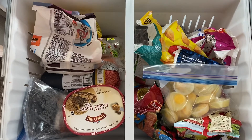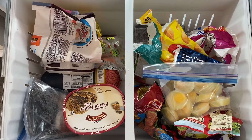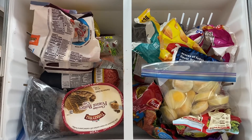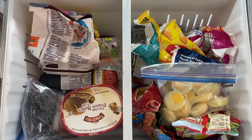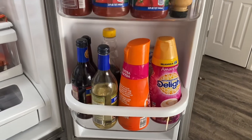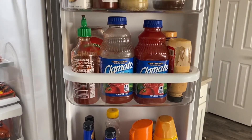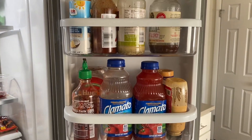Once I go through my pantry and cupboards, I'm making a list of perishables versus non-perishables and coming up with an idea of: okay, what can I make with what I currently have, and what do I need to make, and what extra ingredients do I need from the store? I want to use all of the things that I currently have.